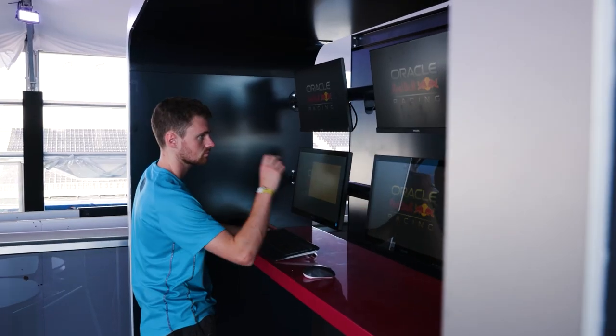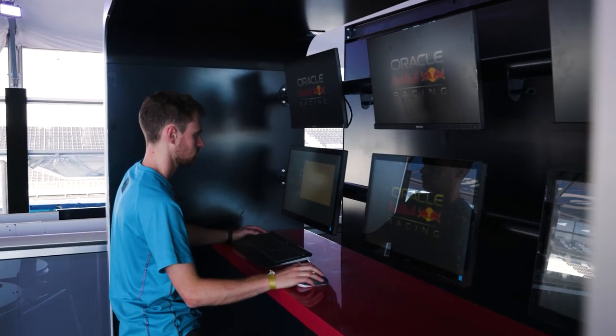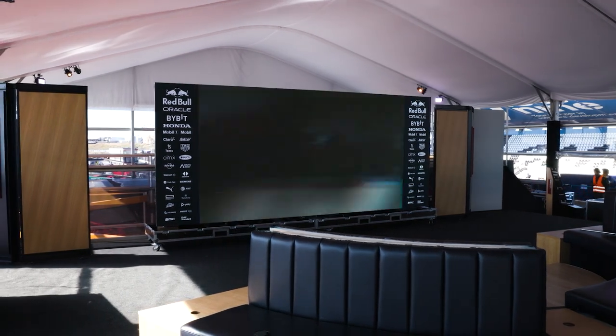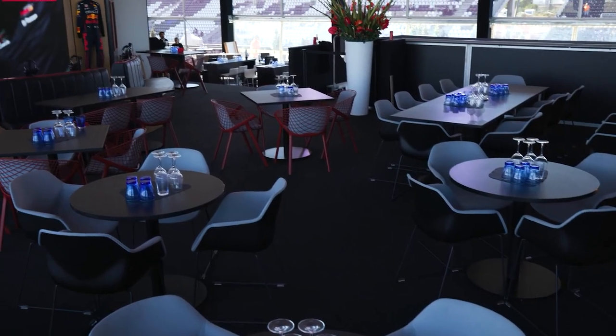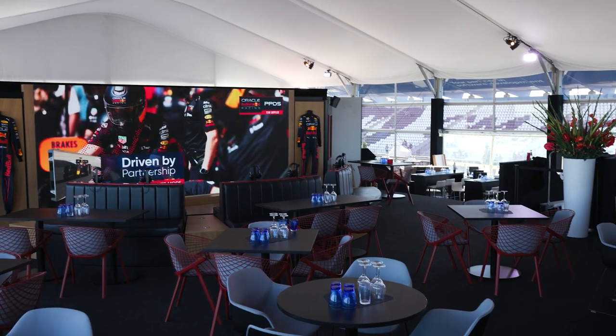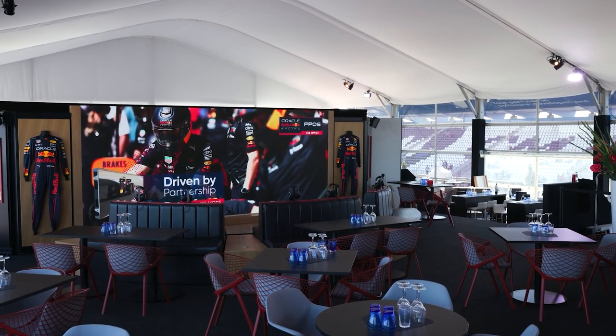The LED delivers on the picture quality we require in the Oracle Red Bull Racing Paddock Club and also meets the standards and expectations of our partner portfolio. We always look for our partners' cultures to have synergies with our own — the emphasis on teamwork, partnership, innovation, and entrepreneurial, agile ways of working at PPDS made them the ideal partner for us.